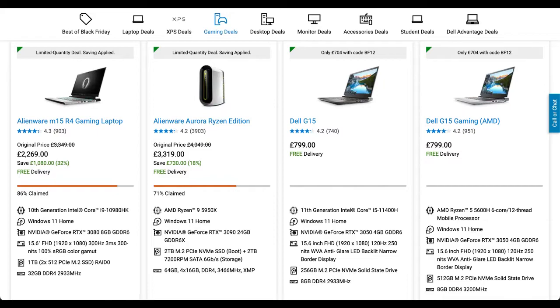There is also a great deal on the Alienware M15 R4 gaming laptop, where you can save £1,080, with its discounted price sitting at £2,269.